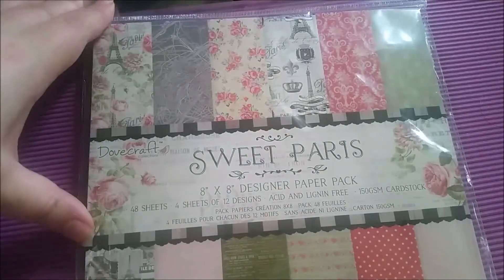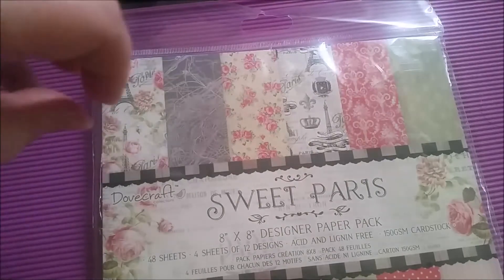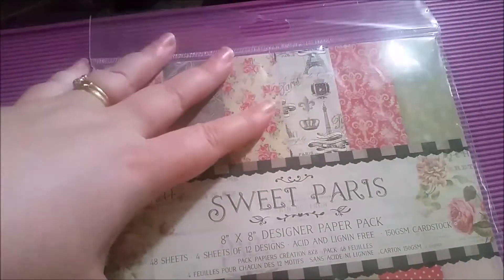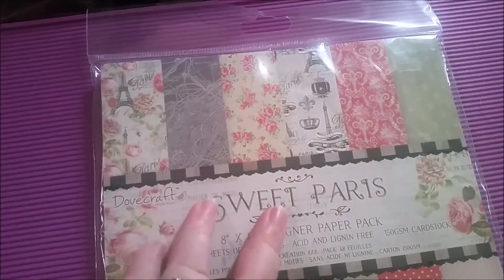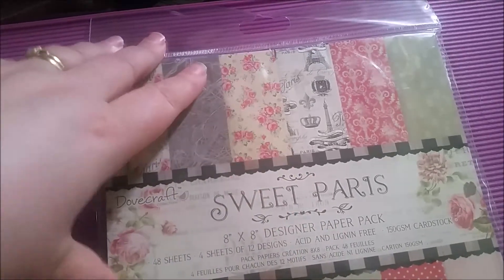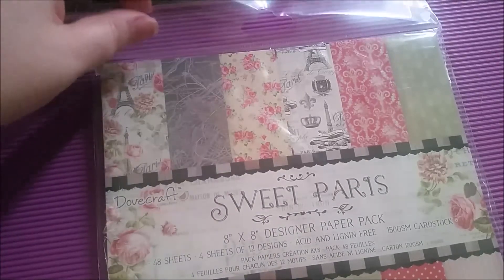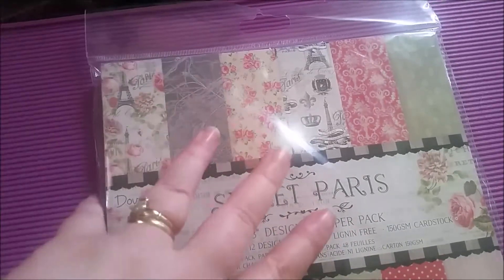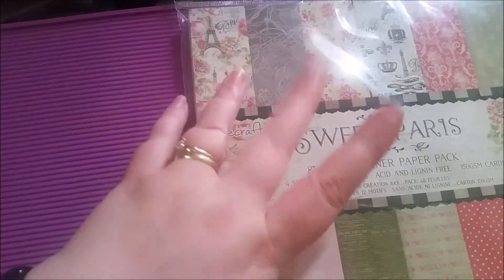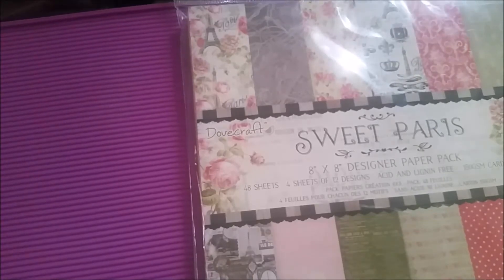Next up I have got an 8x8 paper pad - Sweet Paris by Dovecraft. As I've spoken about in a couple of videos, right now I'm totally into the vintage look - stamps, crowns, postage, franken things. So this is a gorgeous set and I love it. There's 48 sheets, 8x8 - you get 4 sheets of each of the 12 designs. It's 150gsm cardstock - good isn't it? They will be ideal for things like dashboards and dividers. So that's pretty awesome.